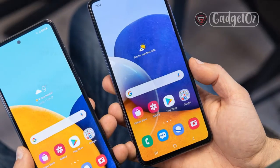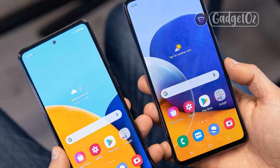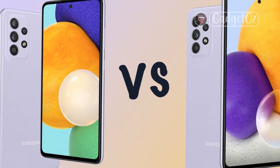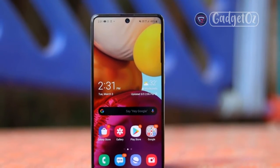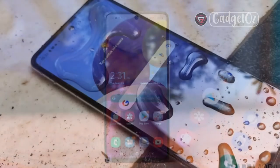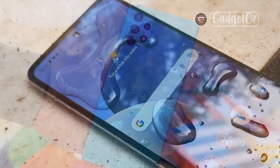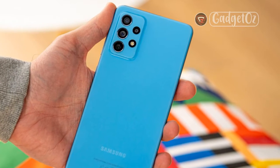Rear cameras: Wide/main — 64MP, f/1.8, 26mm, 0.8µm, PDAF, OIS; Telephoto — 8MP, f/2.4, 1.0µm, PDAF, OIS, 3x optical zoom; Ultra Wide Angle — 12MP, f/2.2, 123°, 1.12µm; Macro — 5MP, f/2.4. Front camera: 32MP, f/2.2, 26mm wide, 0.8µm.